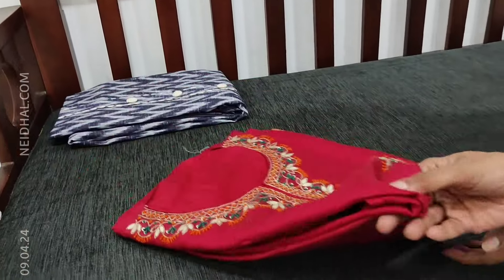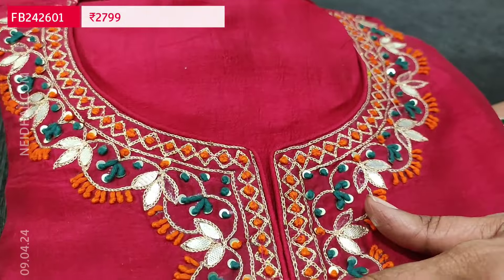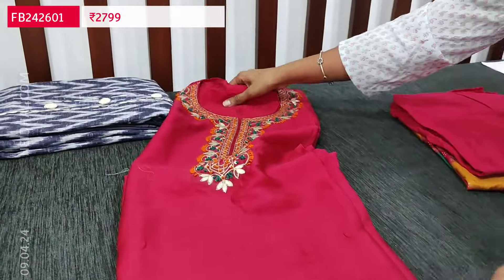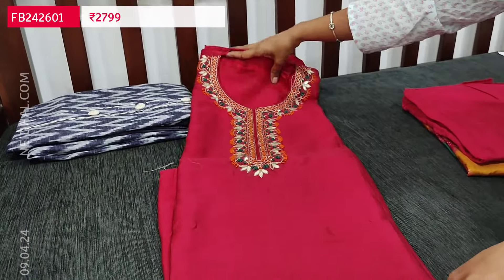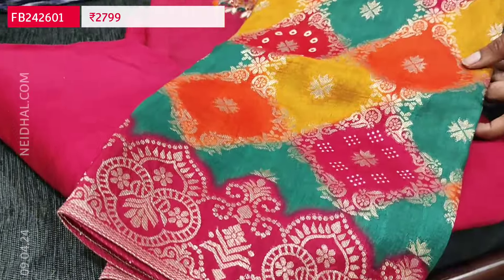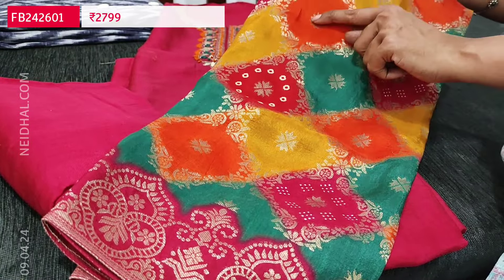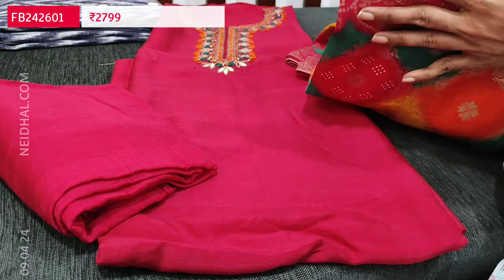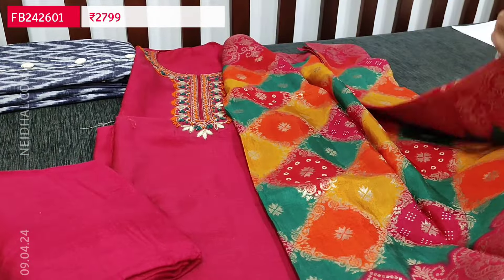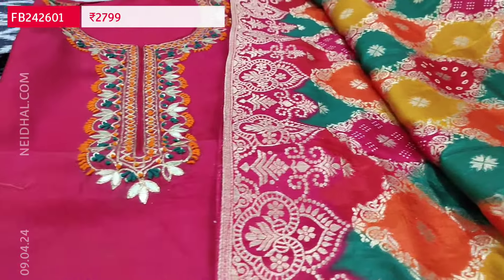Next is an exclusive designer set in pure dola silk in dark pink color. Simple round neck with beautiful gota patch, thread and sequence work on the yoke, neatly done. The fabric is soft and silky; only the yoke has work and it's plain in the rest. Lining is needed. Matching santoon bottom in dark pink. The highlight is the dupatta in pure upada silk with colorful zari woven buttas and a traditional zari woven contrast border. Multi-colored thread work in orange, green and red on the yoke. Priced at 2799, single color.